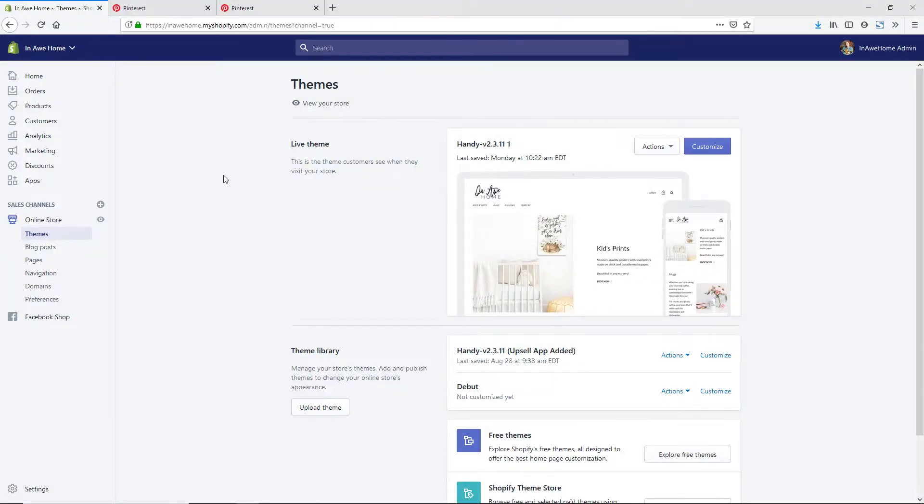I am in the back end of my Shopify store now, under Online Store and Themes, and we're going to actually be adding some code into our Shopify theme here. So to show you exactly what it's going to look like, let's hop over to Pinterest.